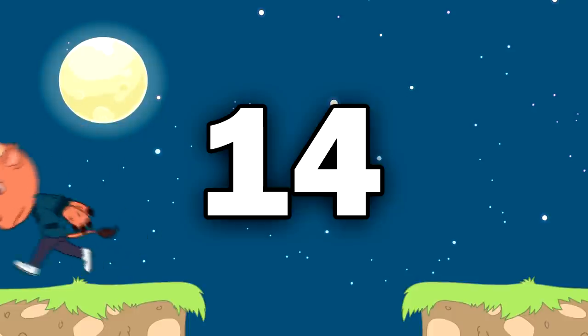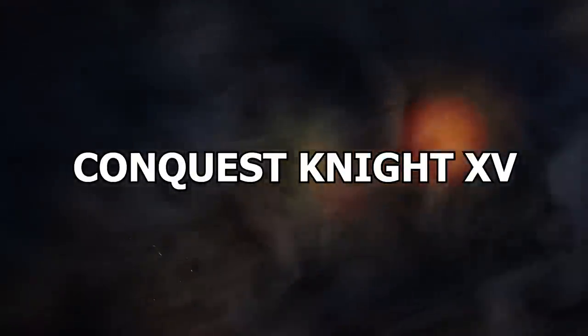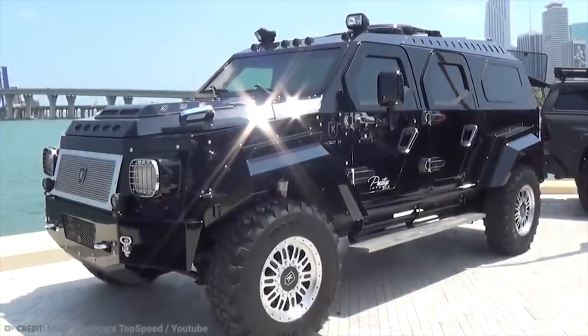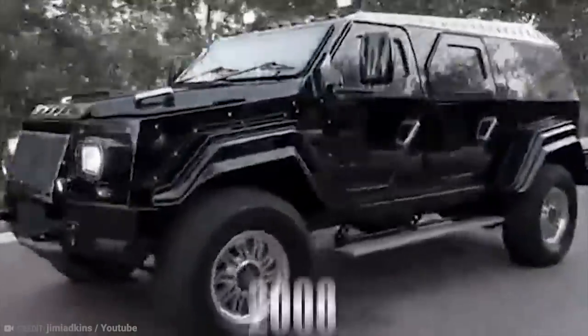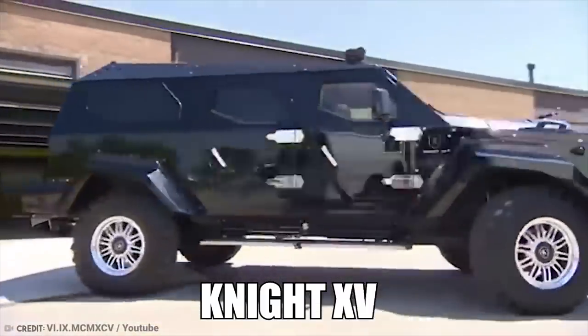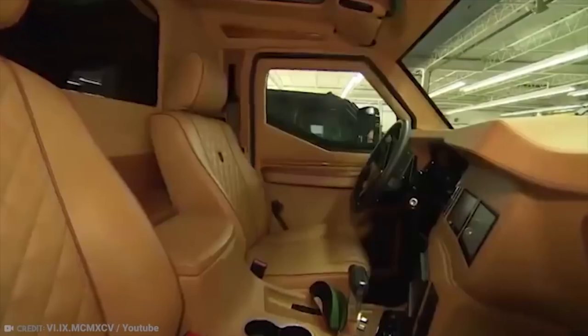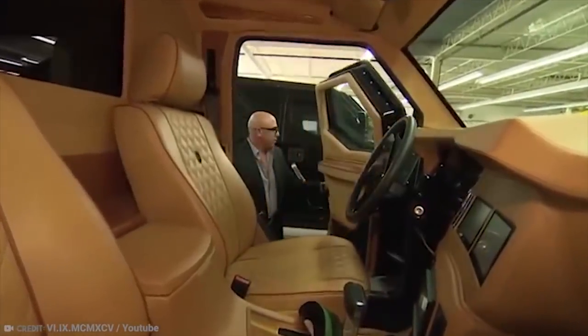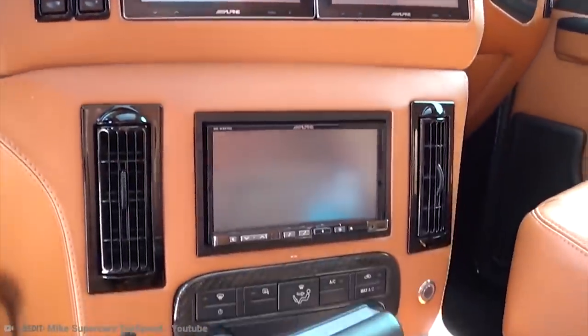Number 14: Conquest Knight XV. This luxury SUV is Conquest Vehicle Incorporated's flagship vehicle. Launched to the market in 2008, the Knight XV is a handcrafted, fully armored SUV that was inspired by military vehicle designs and offers unrivaled security features.